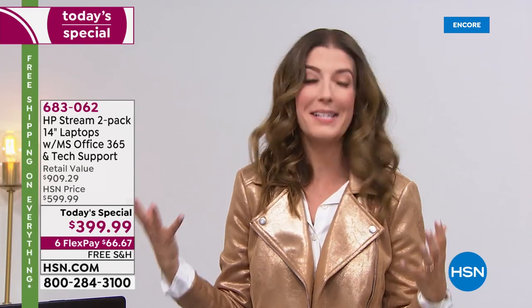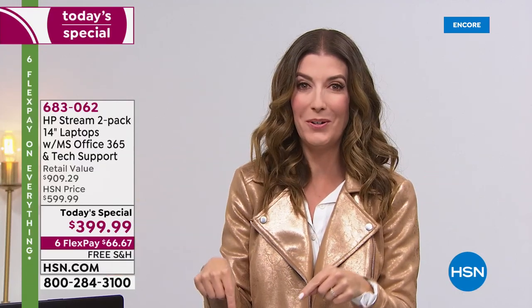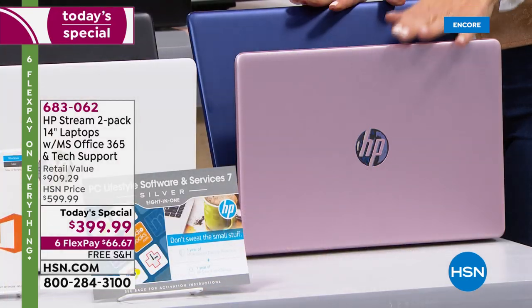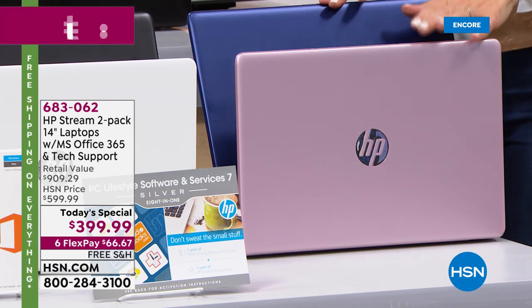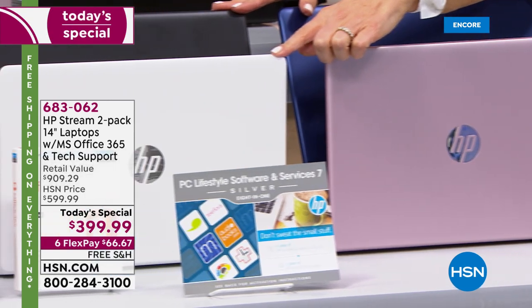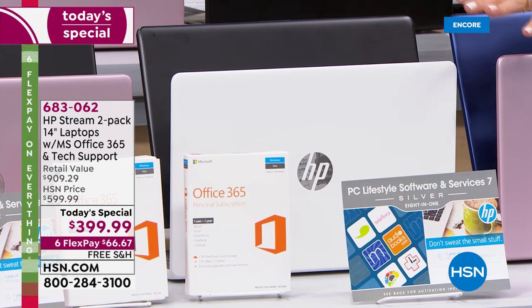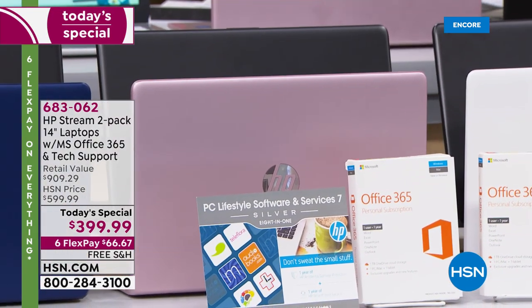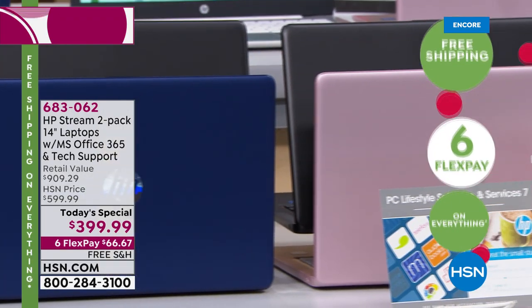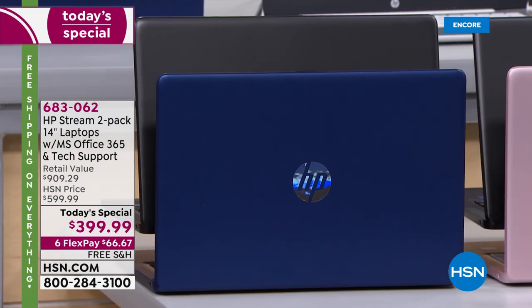We're so thankful to have so many of you invite our hosts and expert guests into your home every single year. This is by far one of our best Today's Specials of the entire year. If you wait all year to get a computer, today is your day. The rose gold and blue are the most popular — if you're even thinking about that combination, do it now. White and black is also beautiful, great for white furniture or a kitchen countertop.